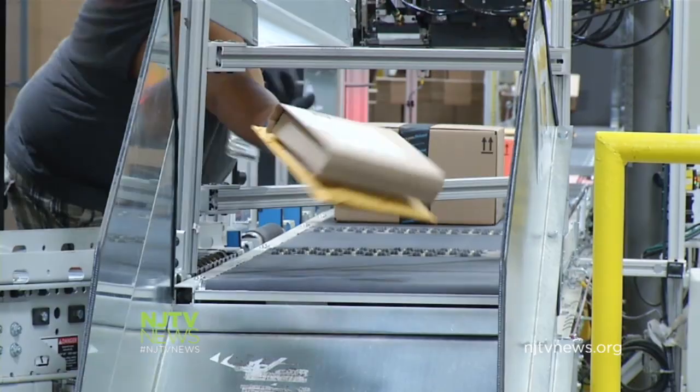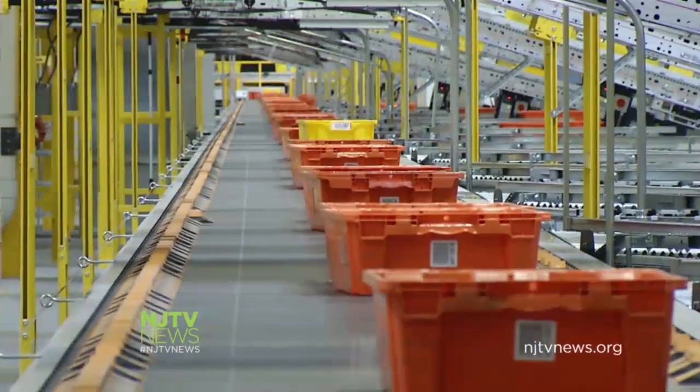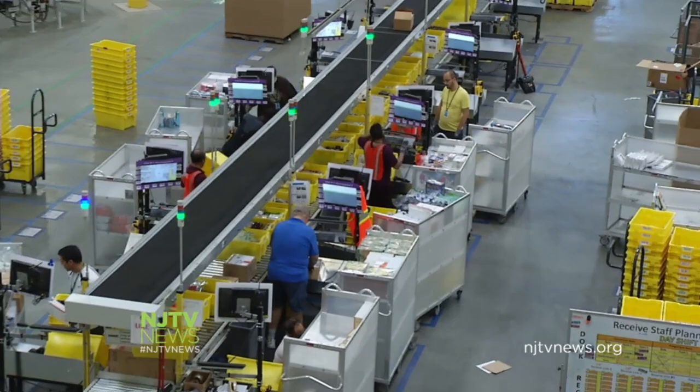The 1.2 million square foot fulfillment center in Robbinsville is a maze of brightly colored sorting buckets and shelves. More than 2,500 employees have been hired since it unofficially opened last July. The goals are actually above where we believed we'd be at this point.